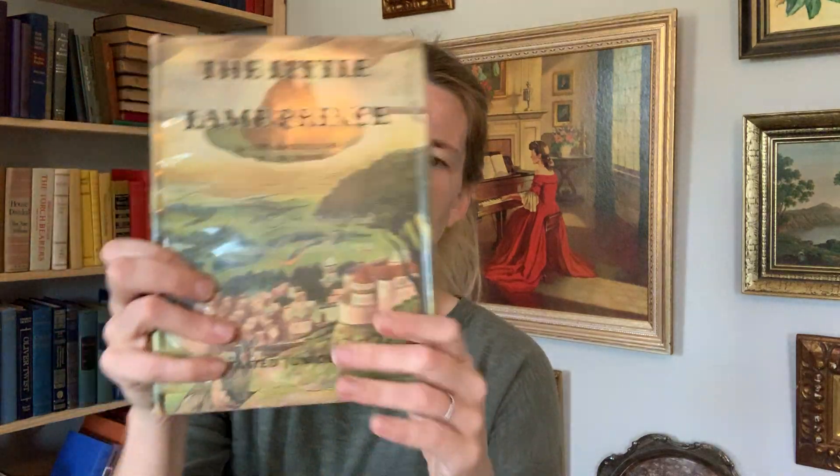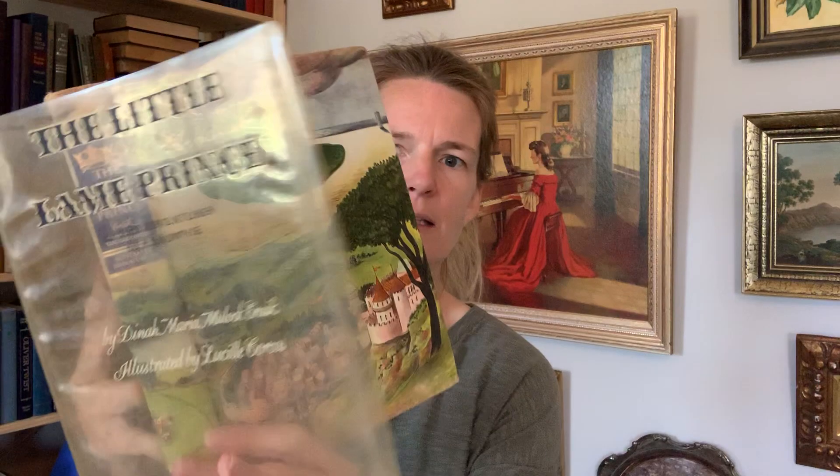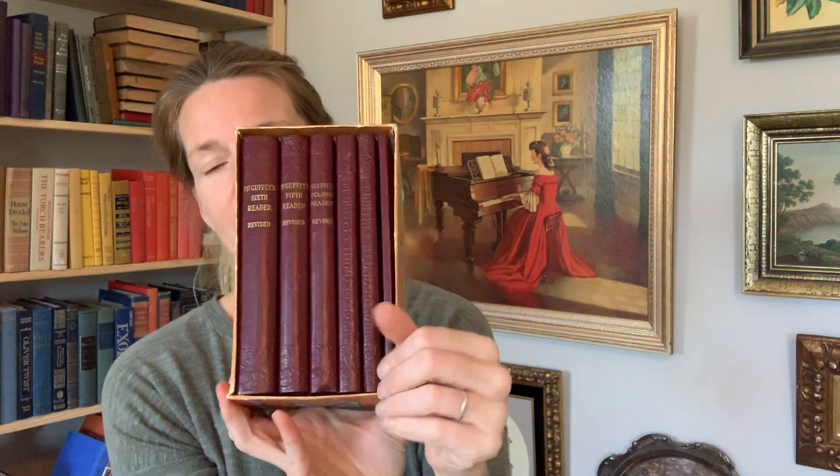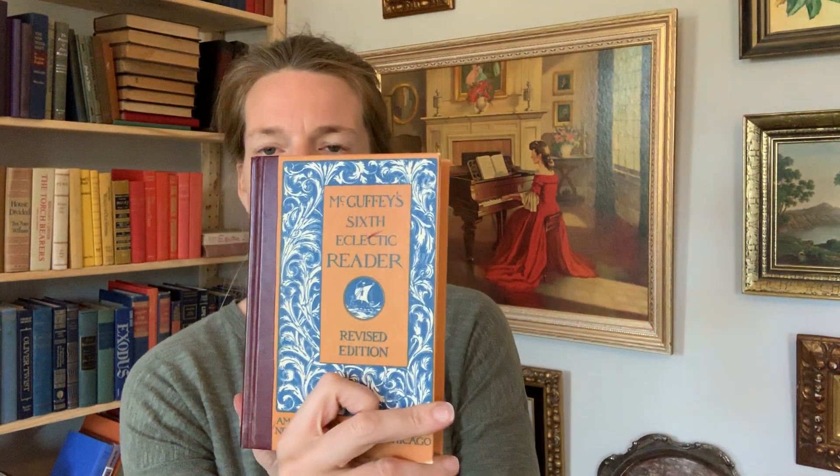Another Illustrated Junior Library — The Little Lame Prince. This one has a Mylar jacket on it. And then look at this: the McGuffey's Eclectic Readers, the box set. There are seven books in here going through the series. I've sold these individually before but I've never had the whole box set, so that's really fun.